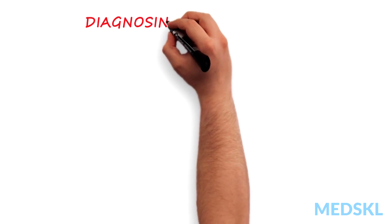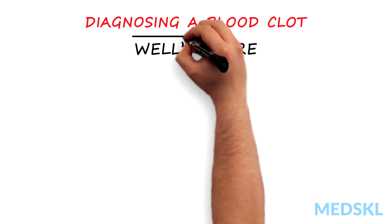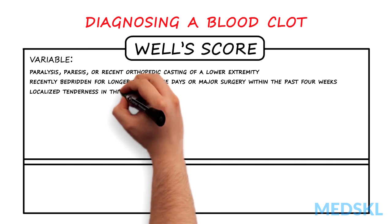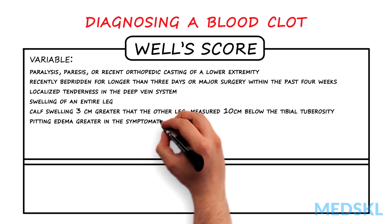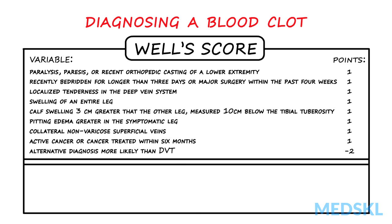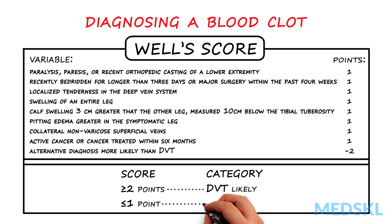To assist in the accuracy of diagnosing a blood clot, the Wells score was developed. Points are given for findings in the history and physical exam known to be associated with a deep venous blood clot. Based on the score, patients are stratified into low, moderate, and high probability for a deep venous thrombosis.